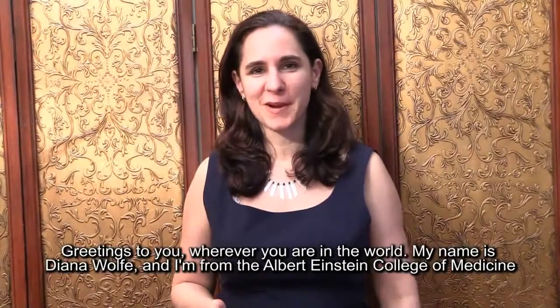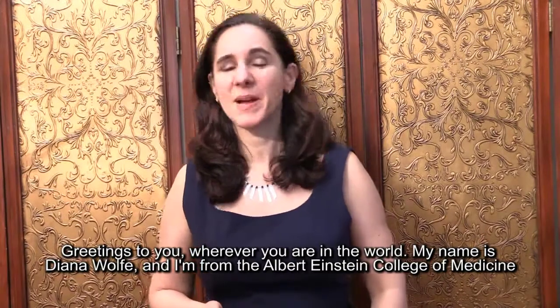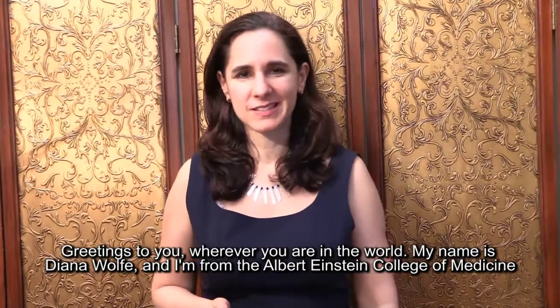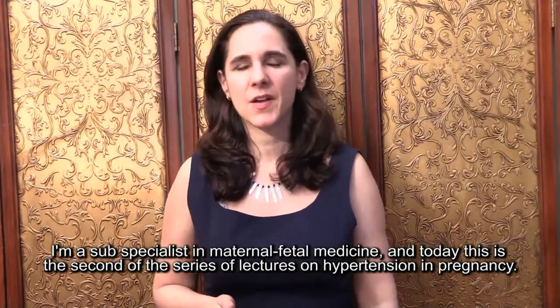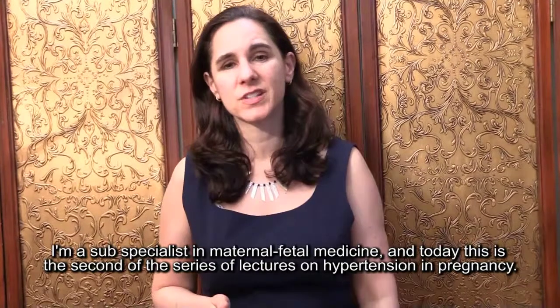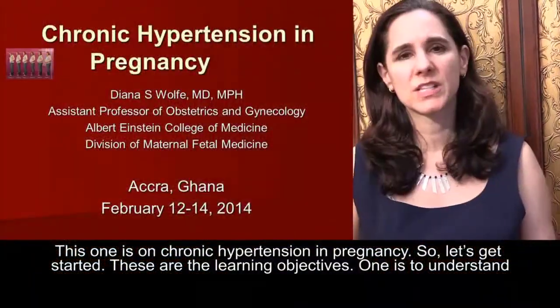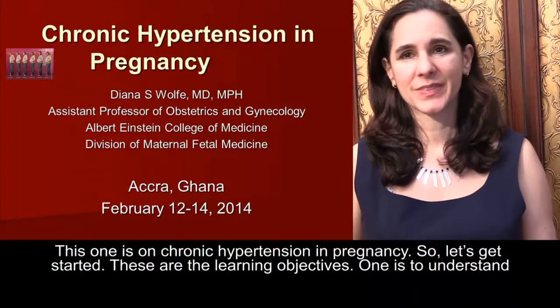Greetings to you wherever you are in the world. My name is Diana Wolfe and I'm from Albert Einstein College of Medicine. I'm a subspecialist in maternal fetal medicine and today this is the second of a series of lectures on hypertension and pregnancy — this one is on chronic hypertension and pregnancy.